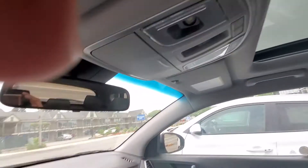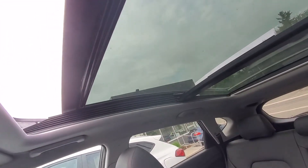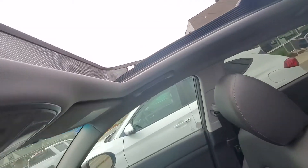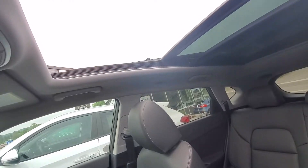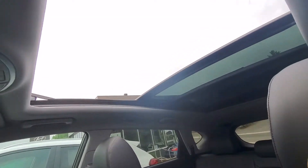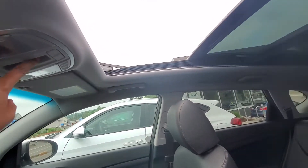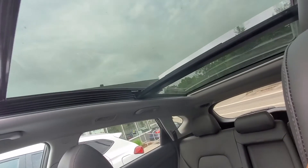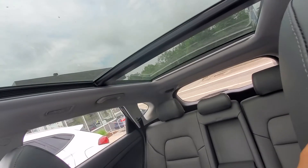I'll show you what it looks like with that full panoramic sunroof — it's quite large, it's the whole ceiling. I'll show you what it looks like with it open; it does open quite a bit and it has this big wind diffuser so it doesn't barrel wind inside the car. Here's what it looks like with the windshield closed.